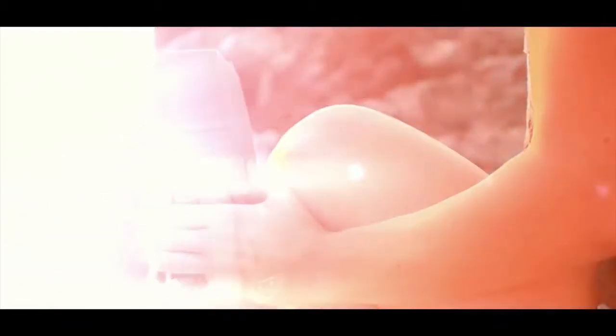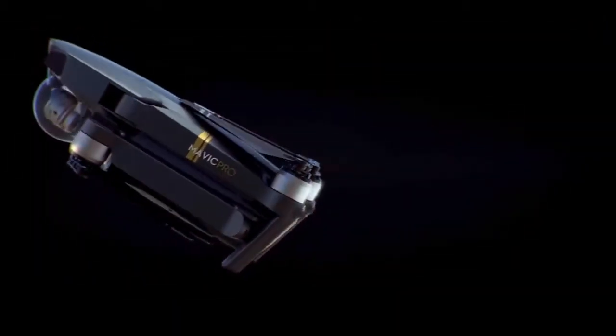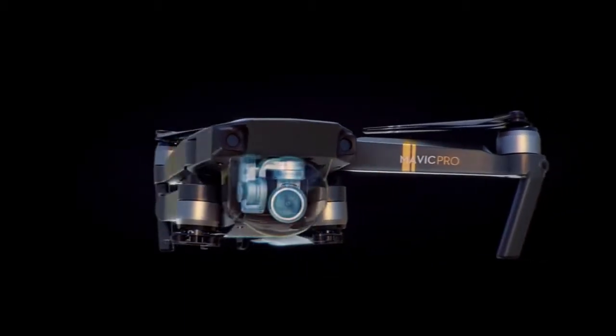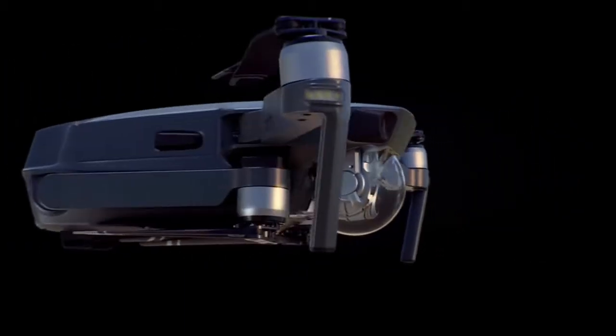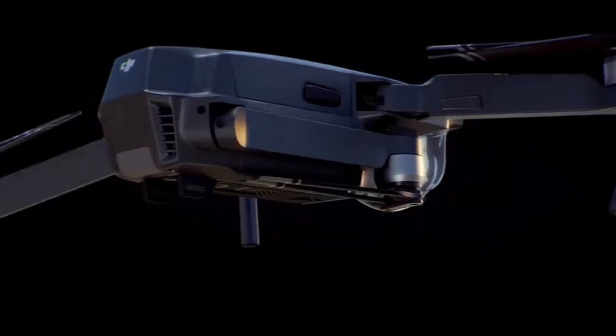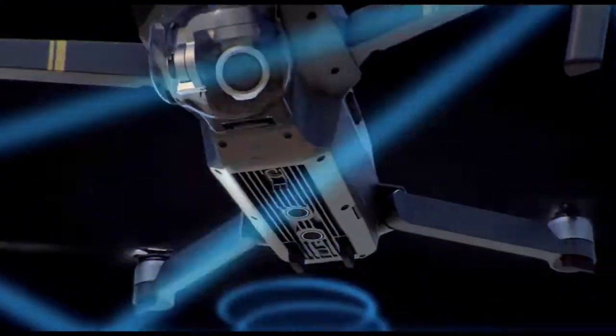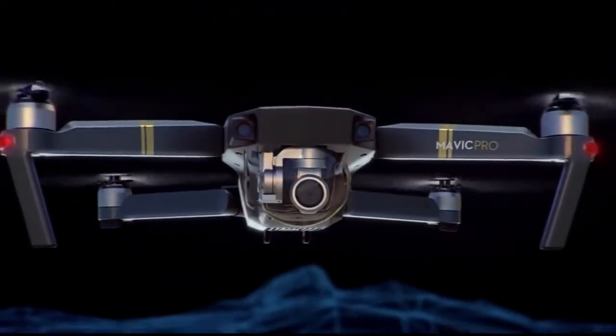DJI did announce something — they came out with the Mavic, and it looks perfect. It's tiny, folds up so beautifully, and it's about the size of a water bottle. There are a ton of videos about it — Casey Neistat, iJustine, Michael, Shane Bloom — they've all made great videos about this drone, and it really convinced me that that was the one for me, because I no longer have to worry about a dedicated bag just to carry my drone.